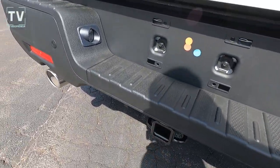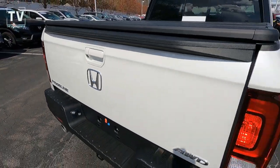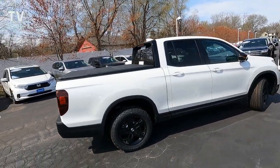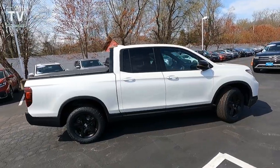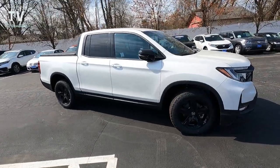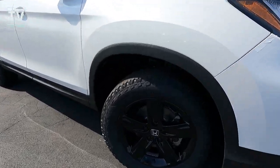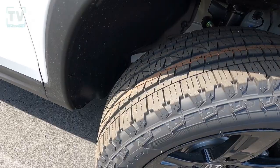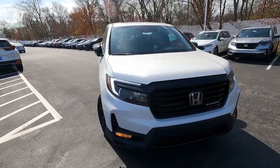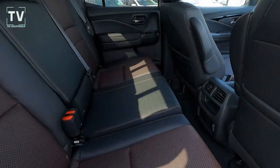You can also see the Class 2 trailer hitch, backup sensors, and Ridgeline badging. We also have a hard cargo bed cover on this vehicle. As we slide down the passenger side, you can see the blacked-out side mirrors — power-heated with LED turn signals — as well as the blacked-out trim across the rocker panel and up over the wheel lips. Here again are the 18-inch gloss black alloy wheels wrapped with all-season radial tires. The big difference is in the front grille, and you can also see the black edition badging.